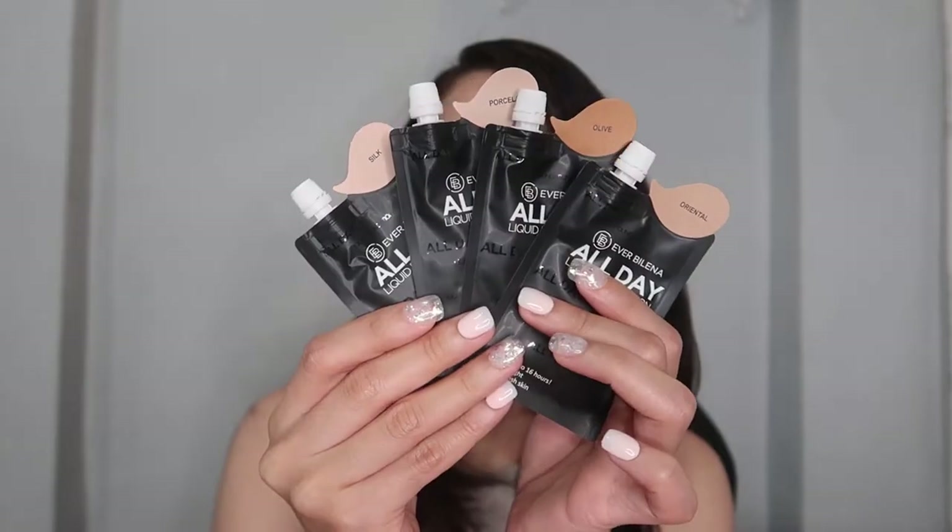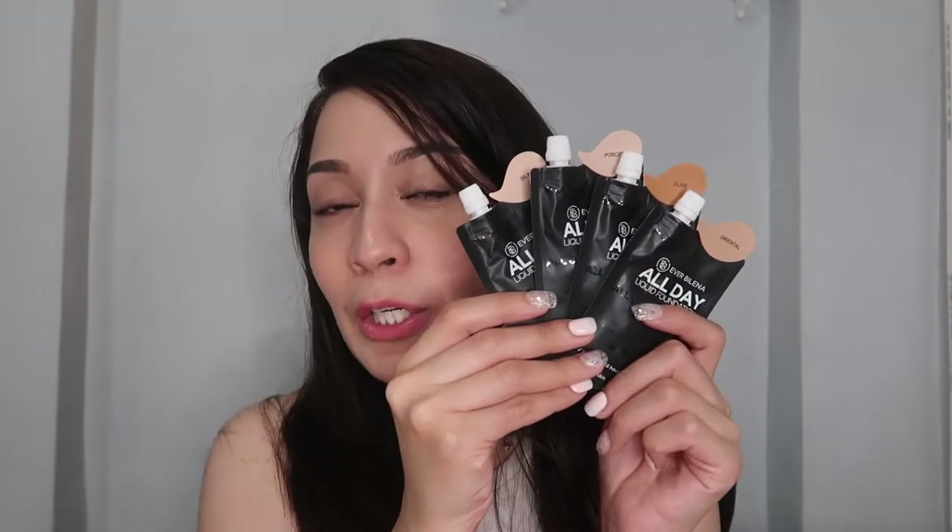Meron silang nilabas na mga skincare — this is the Everbilena Plus. Are two products na i-re-release nila. Everbilena Plus is their skincare line na meron na silang facial cleanser and toner. Aside from sending me the two skincare products, Everbilena also sent me a very affordable all-day liquid foundation — nakapouch lang siya.